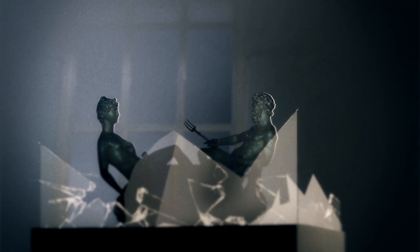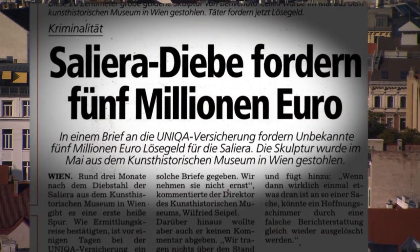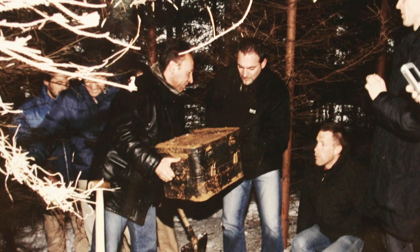After its highly publicized theft in 2003, Austrian police chased the thief for nearly three years before the Saliera was recovered. The thief had hidden the Saliera deep in the ground.